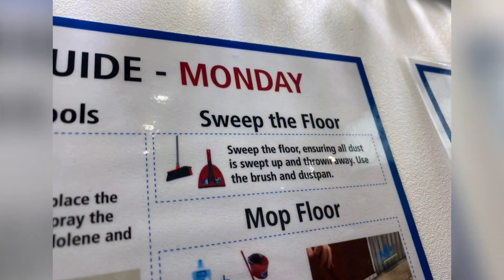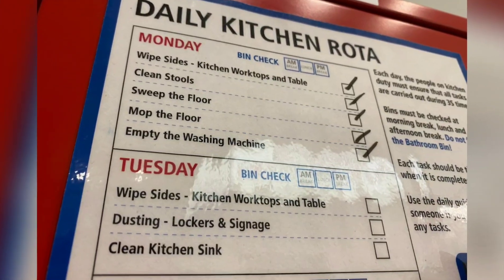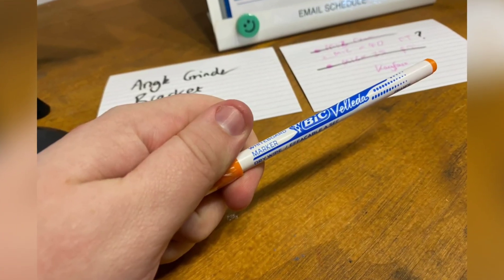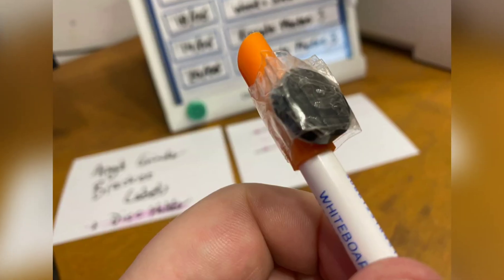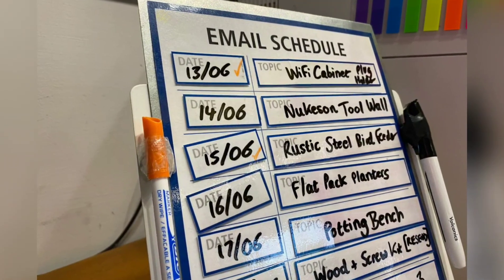In the kitchen we used to vacuum and hoover the floor, but we got rid of that — now we sweep, so Jake updated the processes. It was highlighted by Chris. He uses his orange pen on his email schedule board and he used to have to search for it, but not anymore. He had a magnet and stuck it on there, so it's always there where it's needed.